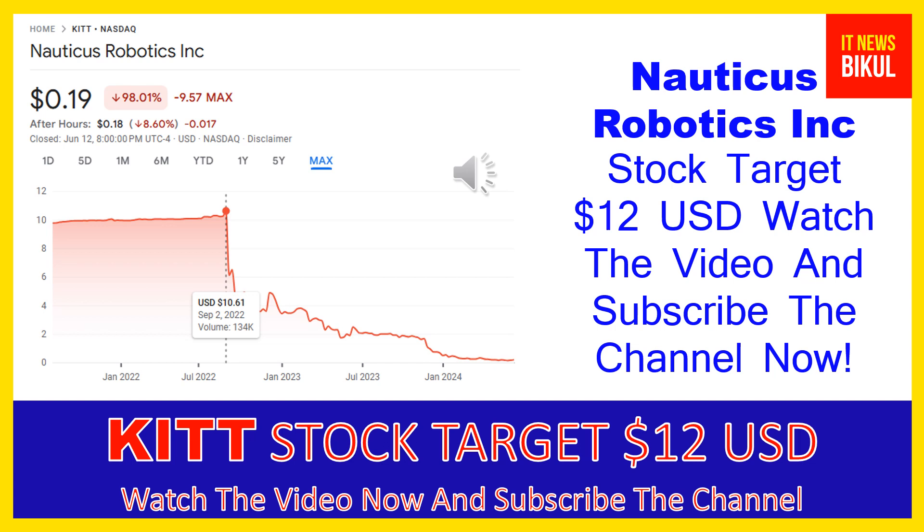Friends, you can buy this stock as a cash segment and just take a delivery in your DMAT account. Just hold for the next one or two years — after one or two years this stock can be trading at the $12 USD level. So friends, if you want you can take a position now and earn good profit after a few years.